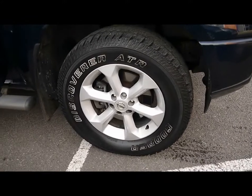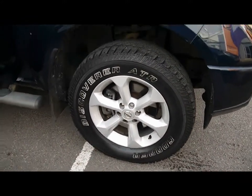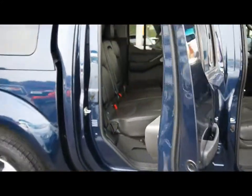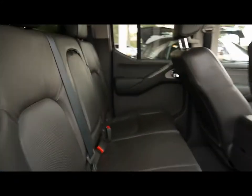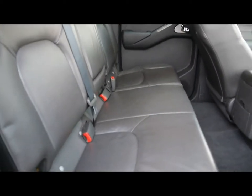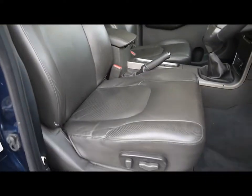17 inch alloys and side runners as well. Inside the car we've got black leather upholstery with ISOFIX child seat supports, and no rips, tears or stains to any of the seats front or back. Heated front seats and the driver's seat is electrically adjustable as well.